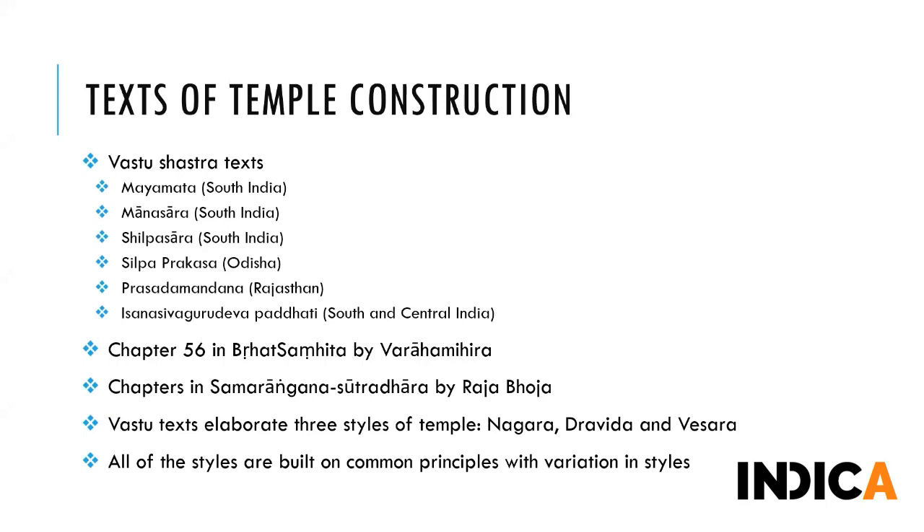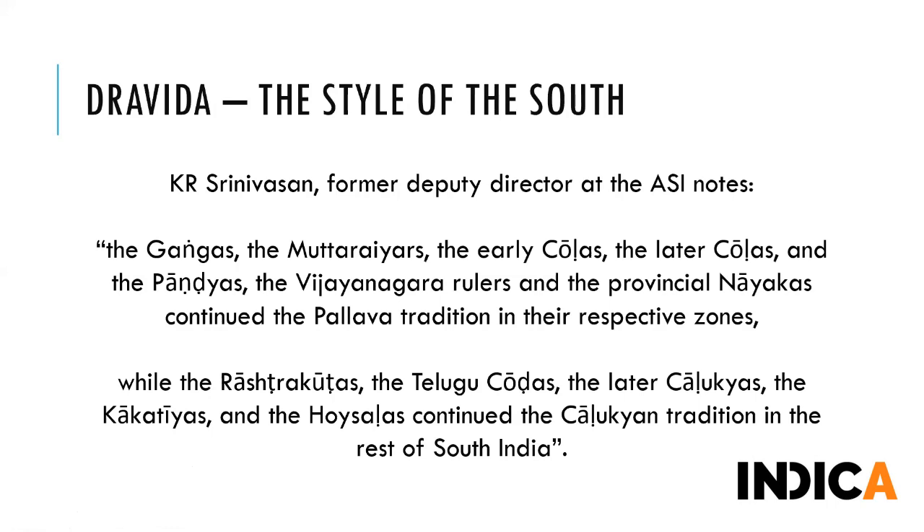Building temples involved very clearly defined principles. With the massive rise of temple construction around the fourth-fifth century, several texts were written to ensure construction met its divine purpose. Mayamata, Manasara, Shilpasara and others elaborate all aspects of rituals, architecture, and the deity of the temple. These are also considered standard texts of Vastu Shastra. Vastu texts have elaborated generally three styles - Nagara, Dravida, and Vesara. We will also be seeing Kalinga later. All these styles are built on very common principles with variation in style.